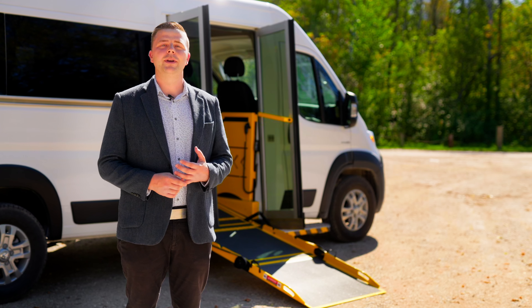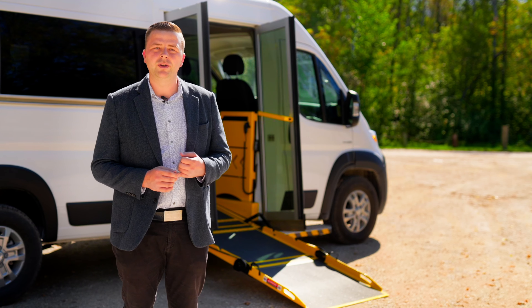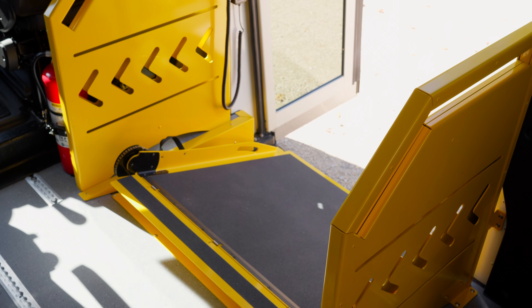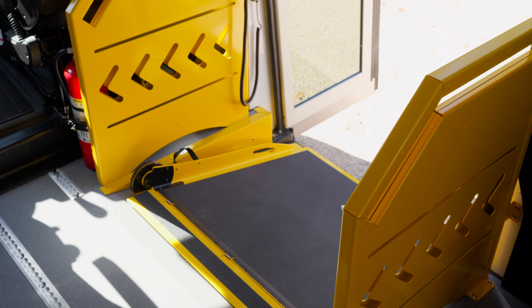This vehicle comes with a side or a rear entry conversion package. This ramp also includes features such as a manual backup in case of a power cut or electrical failure. The ramp is a smooth and quiet operation — it's quicker and easier to maintain than a lift, and it does not obstruct the doorway entry into the vehicle.